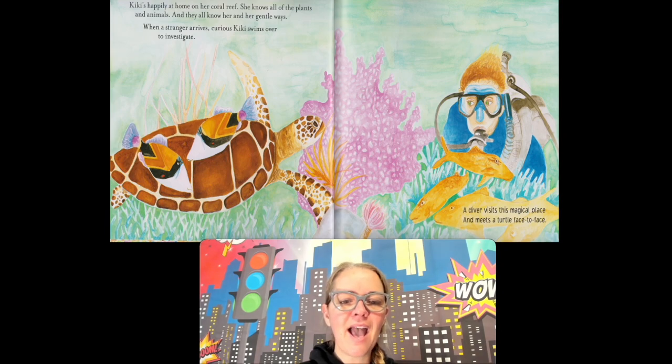Kiki is happily at home on her coral reef. She knows all of the plants and animals, and they all know her and her gentle ways. When a stranger arrives, curious Kiki swims over to investigate. It's a scuba diver! A scuba diver goes down into the water deep, but they have a tank on with air so they can breathe. A diver visits this magical place and meets a turtle face to face. That would be fun — to go dive in the ocean and see all the sea life.